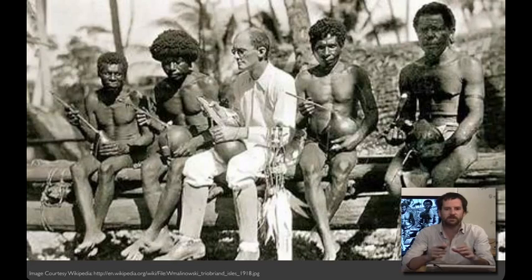In 1914, Bronislaw Malinowski traveled to Papua New Guinea, where he conducted fieldwork at Milu in the Trobriand Islands. While he was there, World War I broke out. He had two options: hang out in the Trobriand Islands or face internment. During this period, he developed the practices of participant observation, which remain a hallmark of ethnographic research to this day. In this photograph, Malinowski is being taught to play a string instrument.